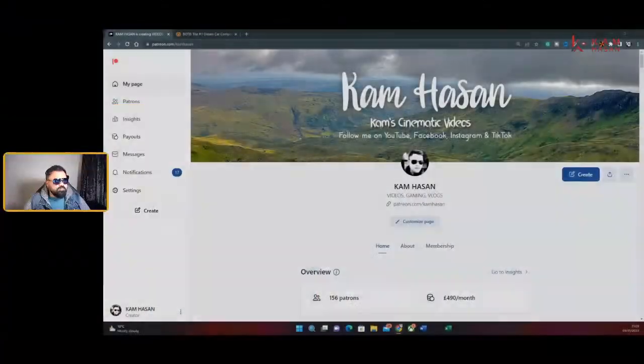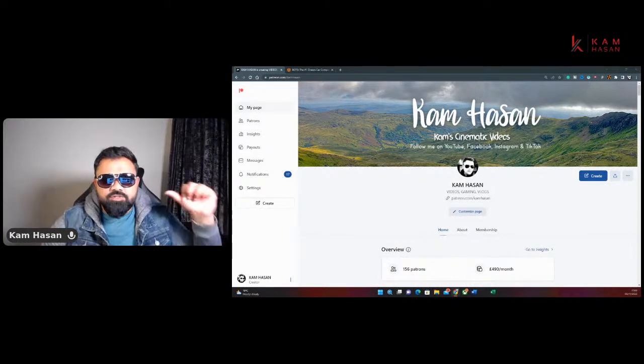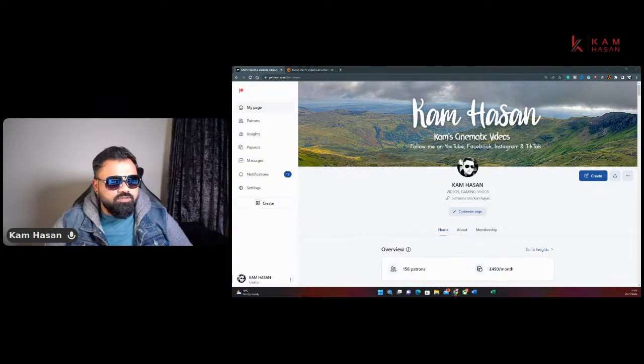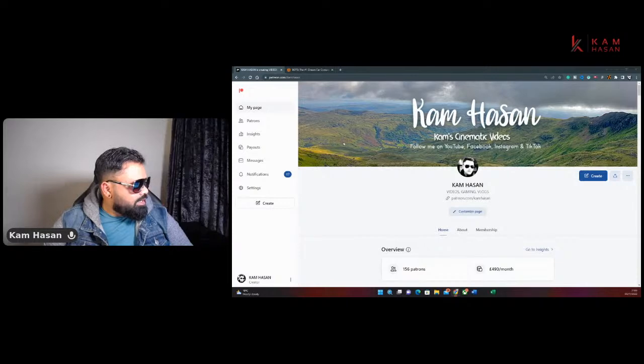Hello everyone, this is Cam and welcome to another beauty video. Today we're covering the Dream Car competition picture week number 45. Before we get started, make sure to give us a thumbs up if you like this video, subscribe to the channel if you haven't already, and consider joining the Patreons — link in the description below. Membership starts at only three pounds per month and you get access to the VIP WhatsApp and Facebook group.